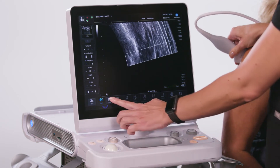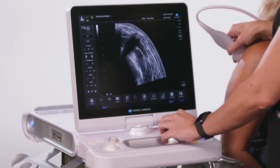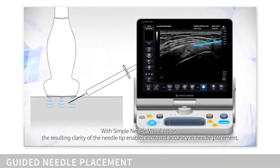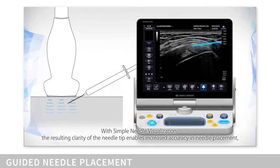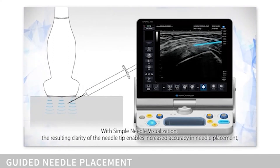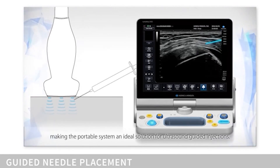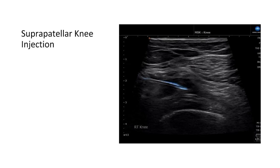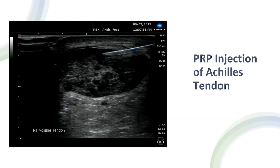Post-processing options include trimming, zooming, and measurement functions. Konica Minolta's Simple Needle Visualization, or SNV, is a unique, proprietary software algorithm that visually enhances both the tip and shaft of the needle in bright blue. This feature can be utilized with any of the linear or curvilinear transducers and works for both in-plane and out-of-plane approaches.